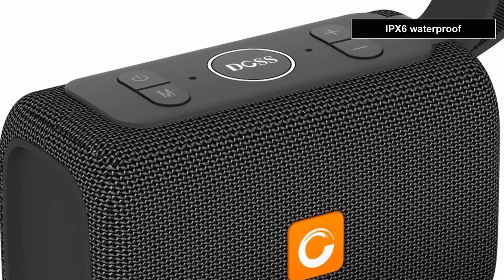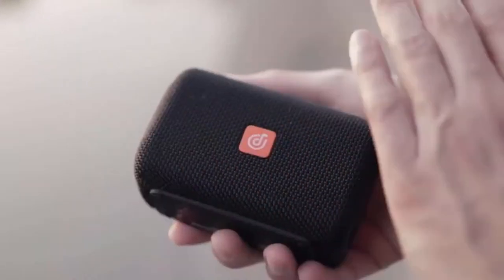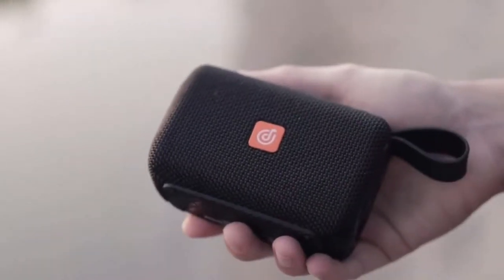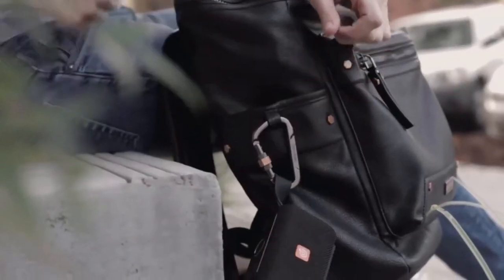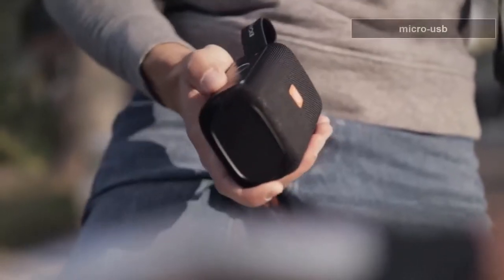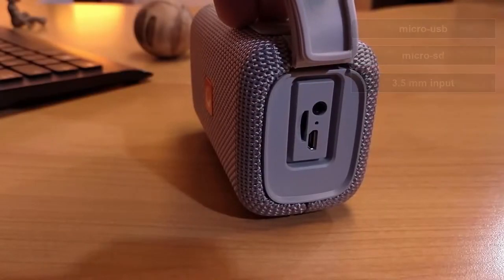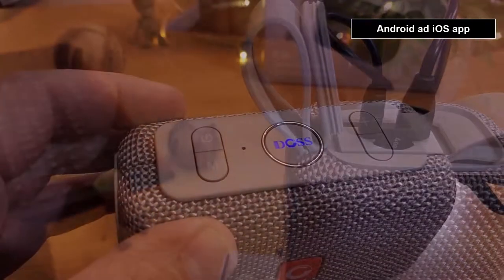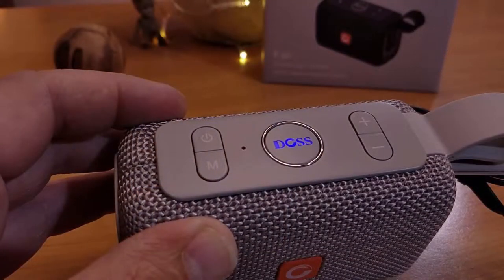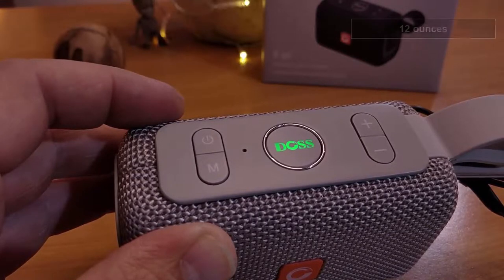The DOS EGA is IPX6 waterproof, dustproof, and drop-proof. All the buttons are placed with ease of access in mind — nice to touch and easy to press. This speaker is packed with connectivity technologies: it has a micro USB plug-in, micro SD card slot, and a port for a typical audio cable. Bluetooth version is 4.2. You also get access to free exclusive apps for both iOS and Android. The dimensions are 6.1 x 3.9 x 2.7 inches.